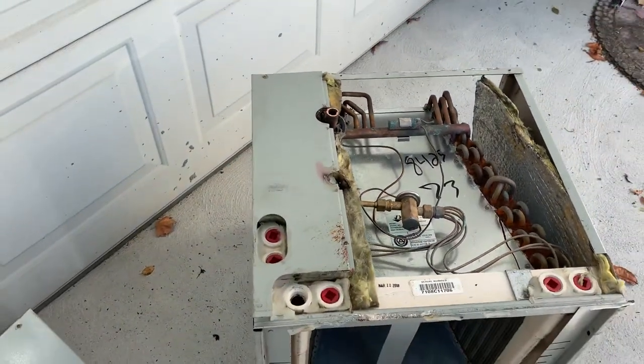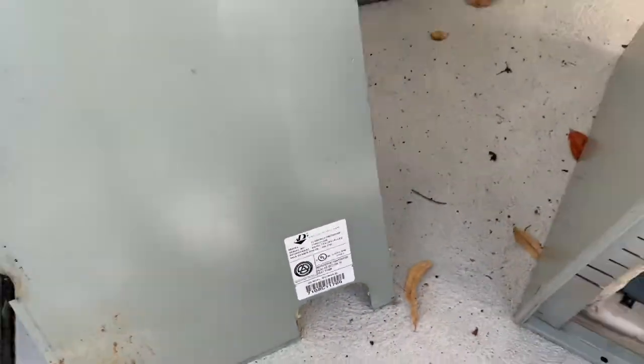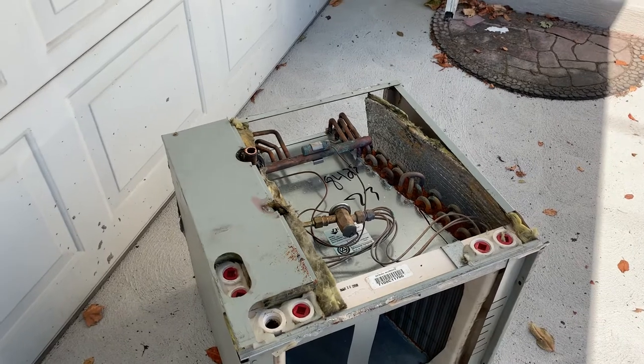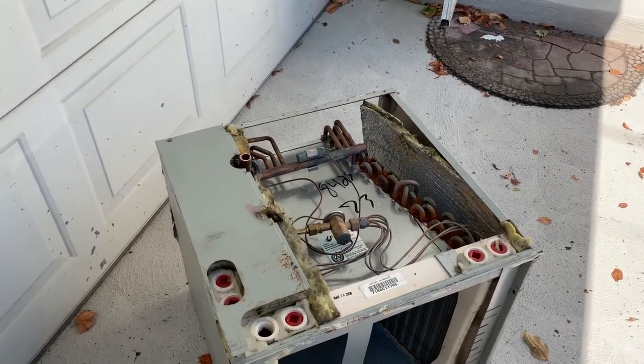They've got a Trane XL16 condenser outside, so we just swapped out the ADP coil with a Trane three-ton 410a coil with the TXV. Right now we're just finishing up downstairs, vacuuming down the system, and we'll be done — another satisfied customer.